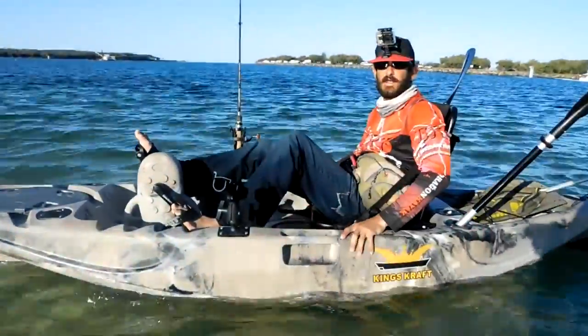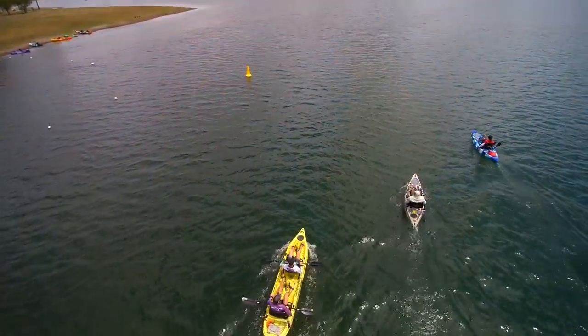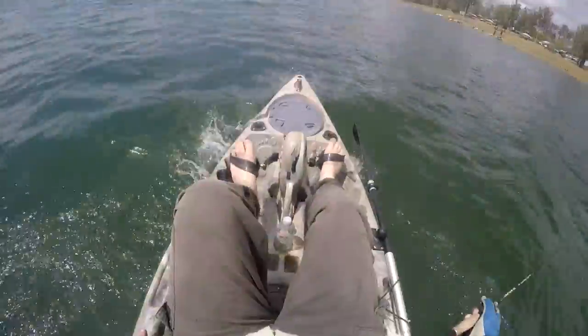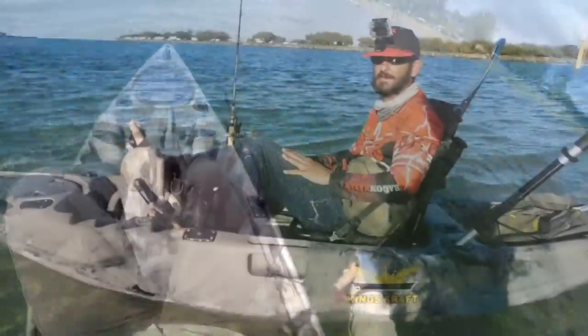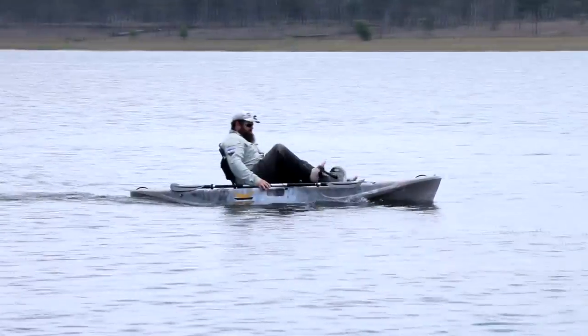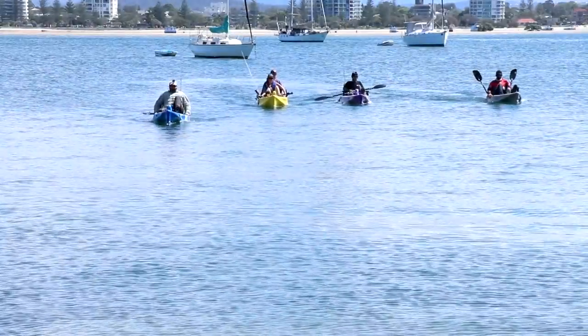I am taking the King's Craft Kayak out for a test paddle today and I'm pretty surprised — it gets along pretty easily. It's quite different using your legs than using your arms, but it moves you a hell of a lot faster, that's for sure. You can't really fault it — it's nice and stable, it tracks well, handles pretty well.